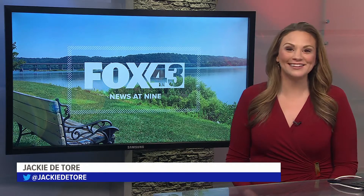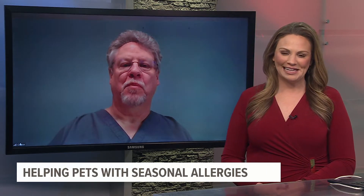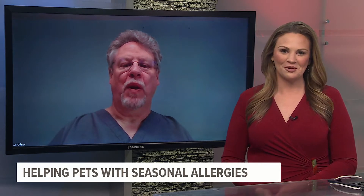It's 9:23 on Fox 43 Morning News. Today may not count, but we've had an unseasonably warm winter, and that has left some of our pets with runny noses and watery eyes longer than they're used to. Here to help if you're dealing with allergy issues with your pets is Dr. Bill Lewis from Lincoln Highway Vet Clinic. Thanks so much for being with us.